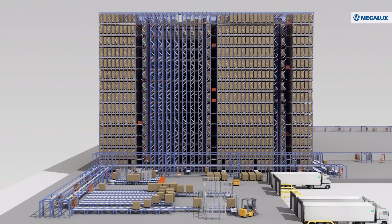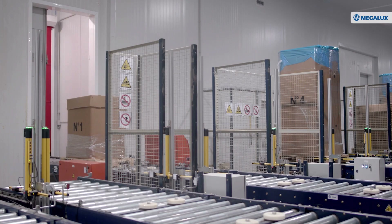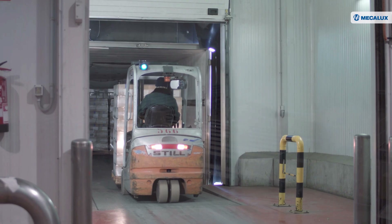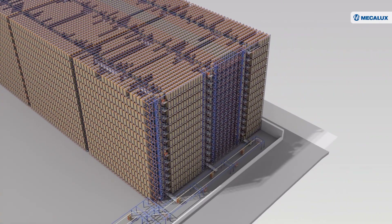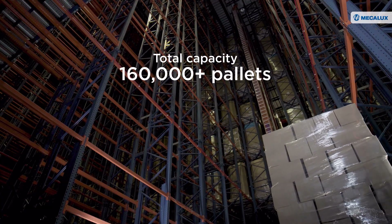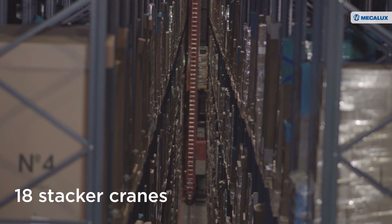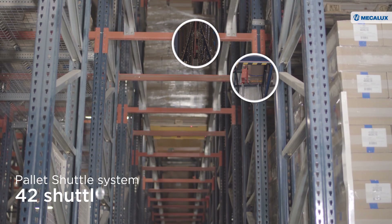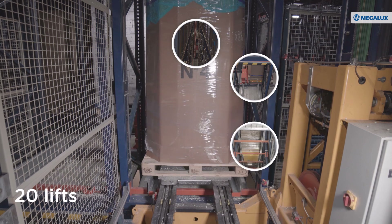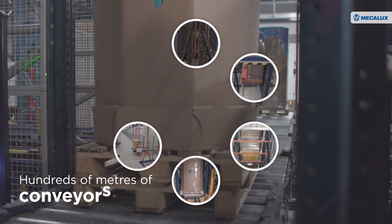At the conveyors in front of the third warehouse, goods can be moved to other warehouses or directly to dispatch. This area also has an anteroom and transfer cars charged with moving the pallets to the loading docks. At the conveyors at the back of this warehouse, outbound goods are sent to the packaging and mixing area. Congelados de Navarra's logistics center has capacity for more than 160,000 pallets in over 1 million cubic meters, with continuous movements of goods and automated solutions including 18 stacker cranes, 53 transfer cars, an automated pallet shuttle system with 42 motorized shuttles, 20 lifts, 4 lines of interconnected electrified monorails with 72 trolleys, and hundreds of meters of conveyors.